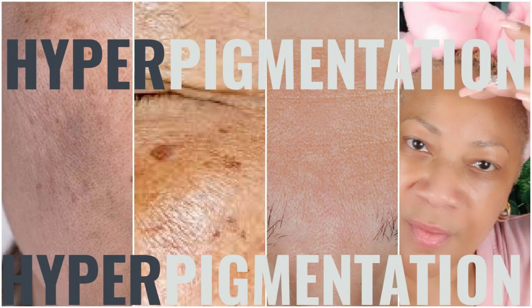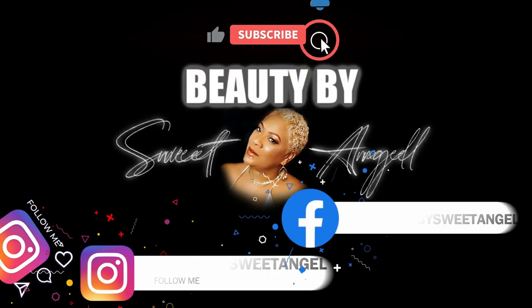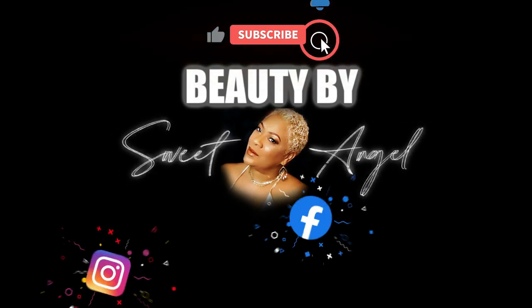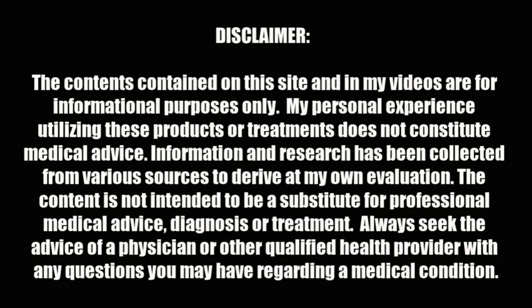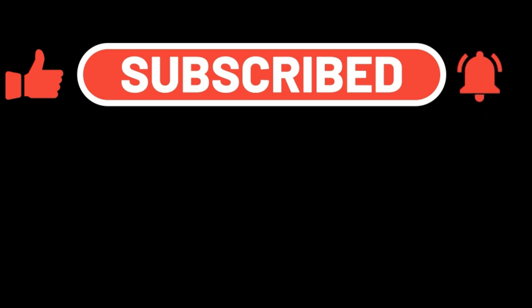This concludes today's video. I hope you find these recipes helpful — check them out and see if they work for you. I'll see you real soon right here on Beauty by Sweet Angel. Please make sure you drop a like on the video if you found some value in it, drop some hearts in the comments, subscribe, and turn your bell notification on so you'll know the next time I upload. Share me with your world — toodles!